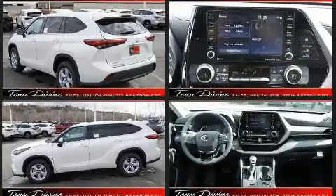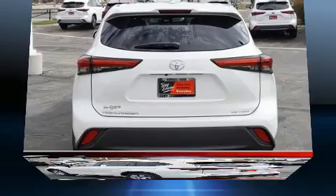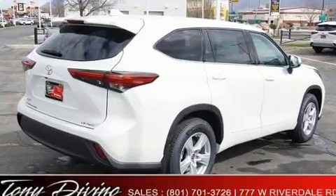Toyota prioritized practicality, efficiency, and style by including one-touch window functionality, a tachometer, a power liftgate, remote keyless entry, rear wipers, and air conditioning.